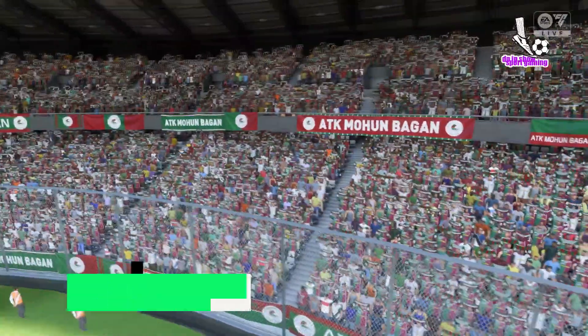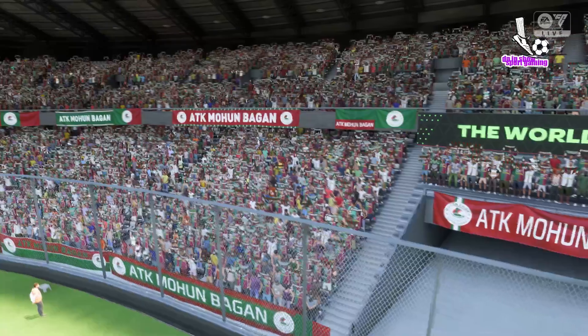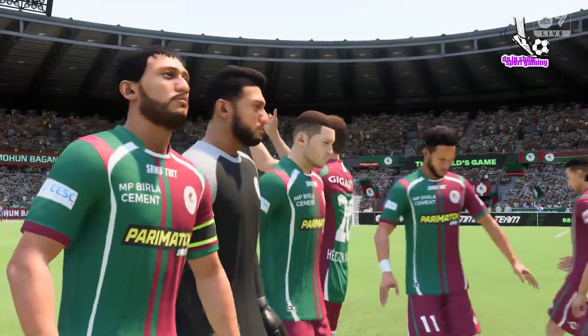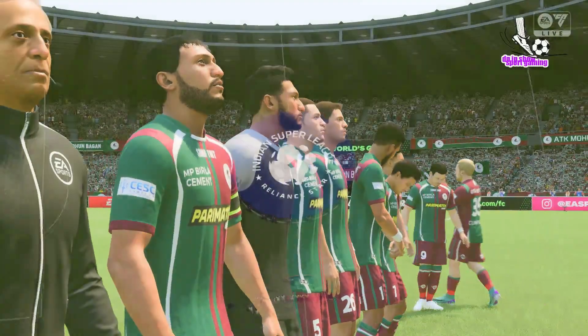We're ready to bring you all the action from this Hero Indian Super League contest. How do you see the match going, Stuart? Well, Derek, as is always the case, the team that dominates midfield will be the team that controls the flow of the game. And that, for me, is the area that's key today.